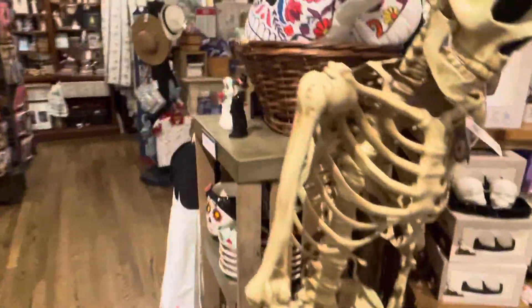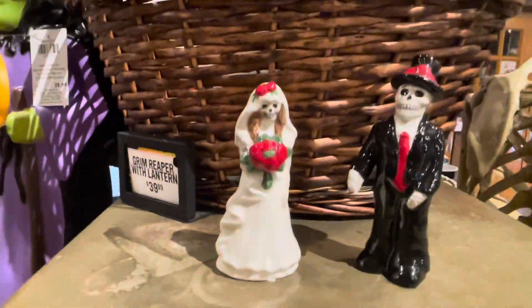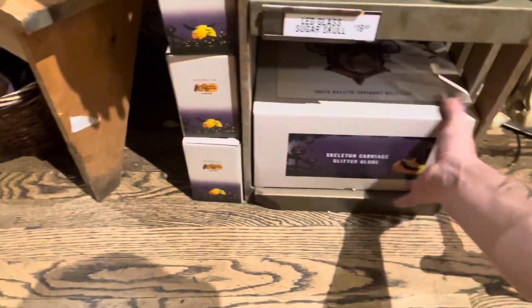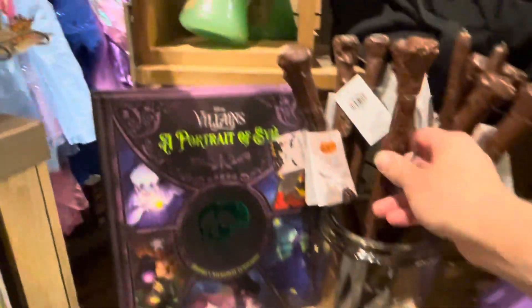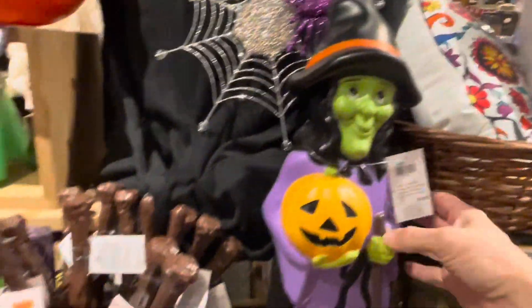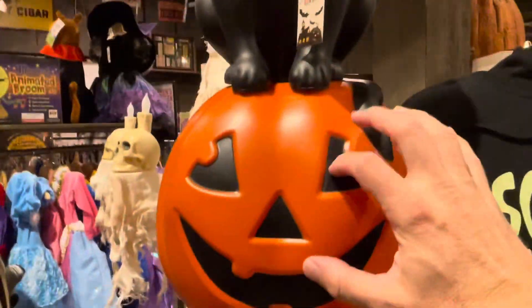We got skeletons — way too high of a price. We got some Dia de los Muertos, another salt and pepper — there's salt and pepper shakers crazy here. We got a skeleton garden glitter globe, Scooby-Doo, some wands, a cool little vintage-style blow mold witch — kind of cool — and a blow mold pumpkin and cat.